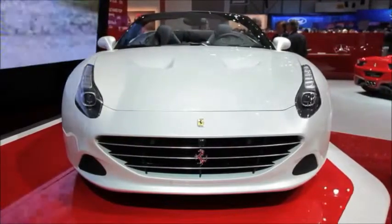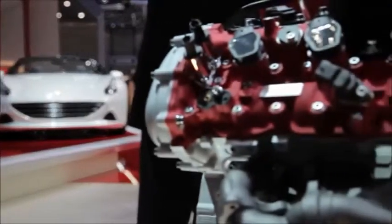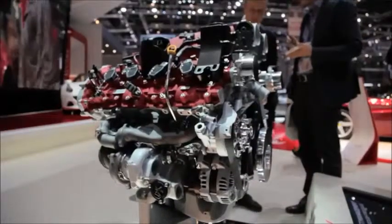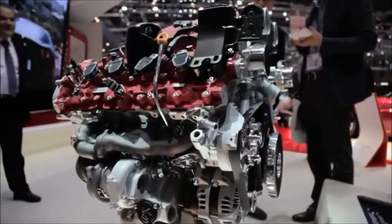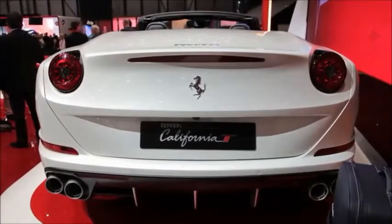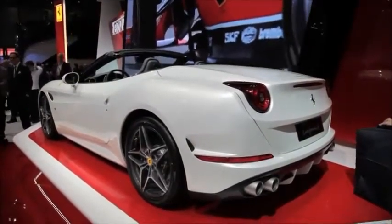this car's most important change is found in the engine compartment. The T in its name stands for turbo — or more appropriately, two of them. This beast is powered by a mighty 3.8 liter V8. The design is all new and delivers a real wallop: 552 horsepower and 523 pound feet of twist. Best of all, it's 15% more fuel efficient than its direct predecessor.